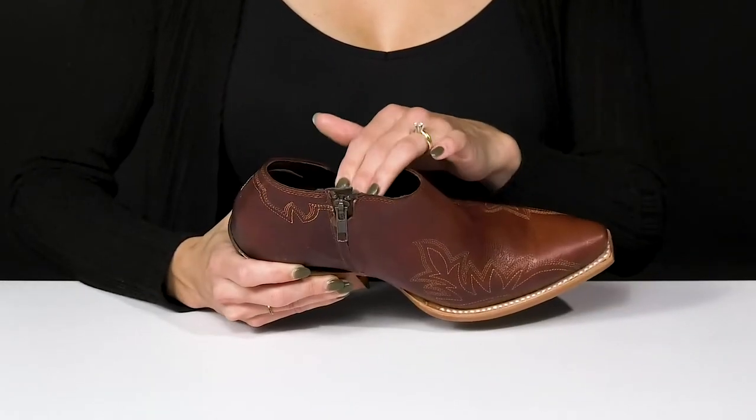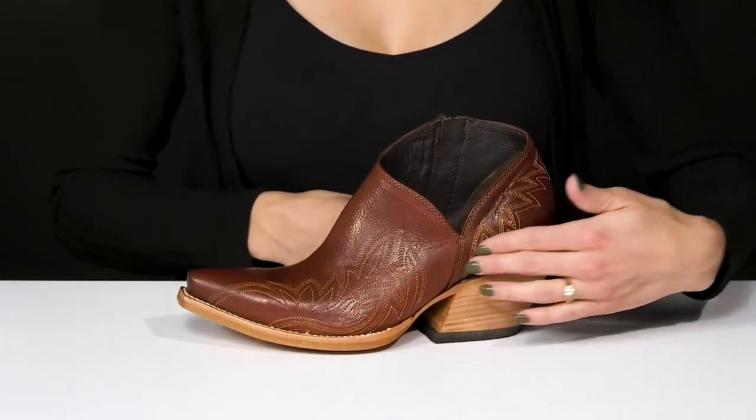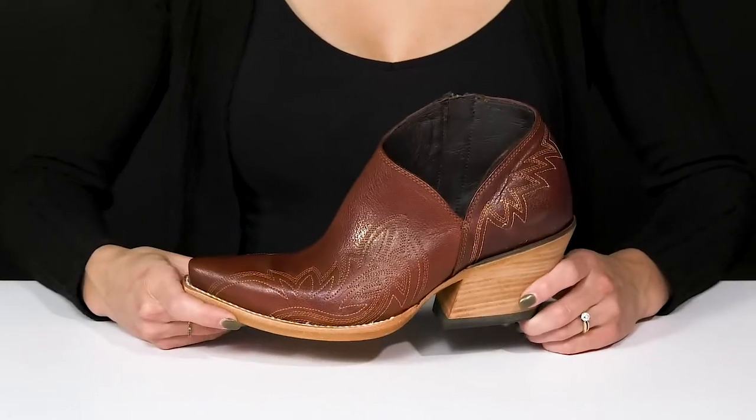They offer a leather lining and insole inside, so the more that you wear these, the more they're actually going to mold to the natural shape of your foot, making them even more comfy.